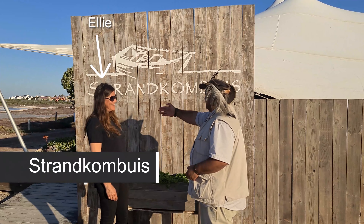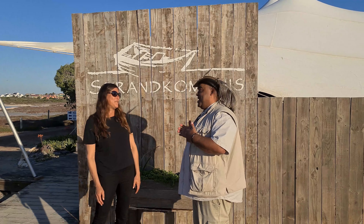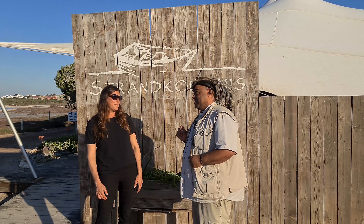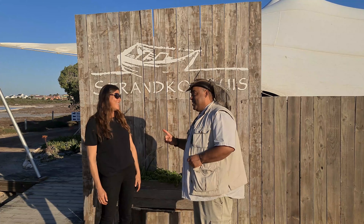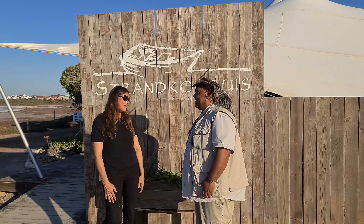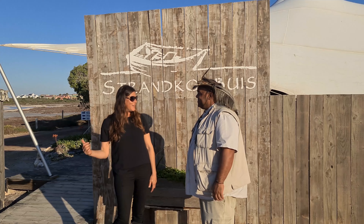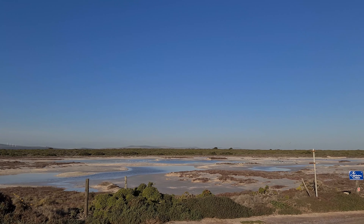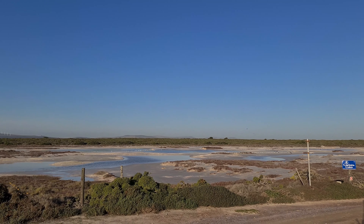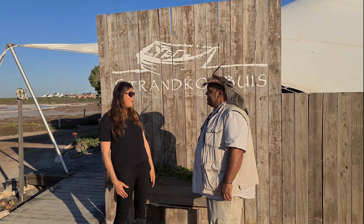I'm so excited to be at Strand Conveys. I'm a foodie — I love food. I've heard about the legendary Friday evenings and the Sunday buffet. Tell me about it! It's amazing — we have the best time. We have live music, pizzas served out of our pizza oven, up to a hundred people. We have a Strand Conveys twist on everything, and people come from miles around. Our Sunday buffet we're famous for.